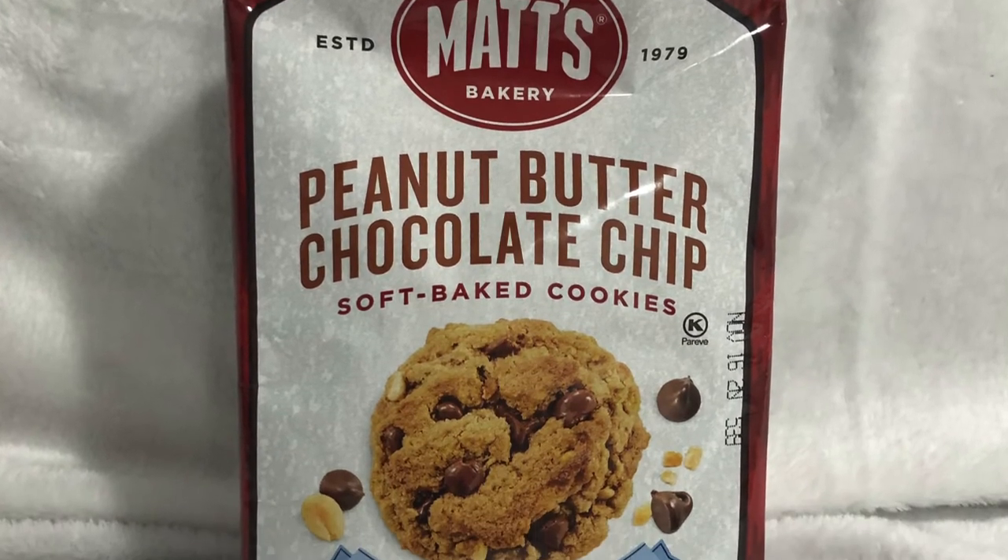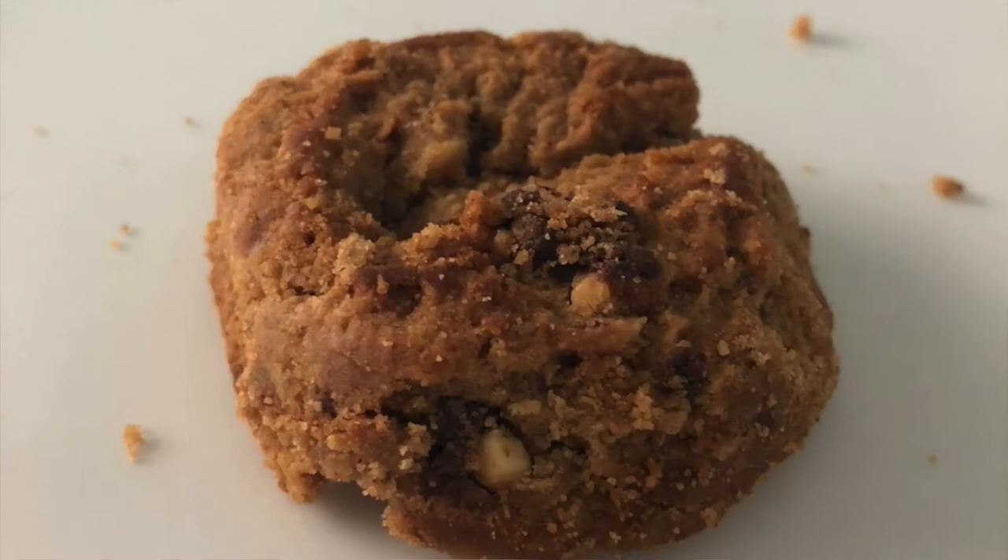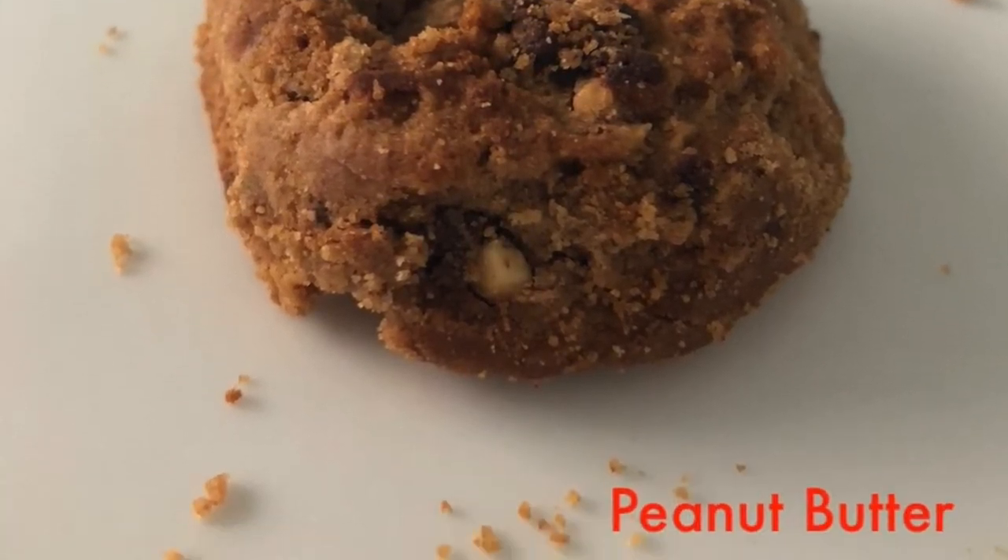I ended up placing the peanut butter chocolate cookie at number five. The reason for this may be a bit weird: based on my personal preferences, I love peanut butter and chocolate together — I absolutely love that combo — but typically I like it to be a little more chocolatey than peanut buttery. Matt's does a fantastic job of keeping the flavor very even, so you don't feel like peanut butter's overpowering the chocolate or vice versa. If that's something you're looking for you will be very pleased, but I personally prefer a little more chocolate flavor.